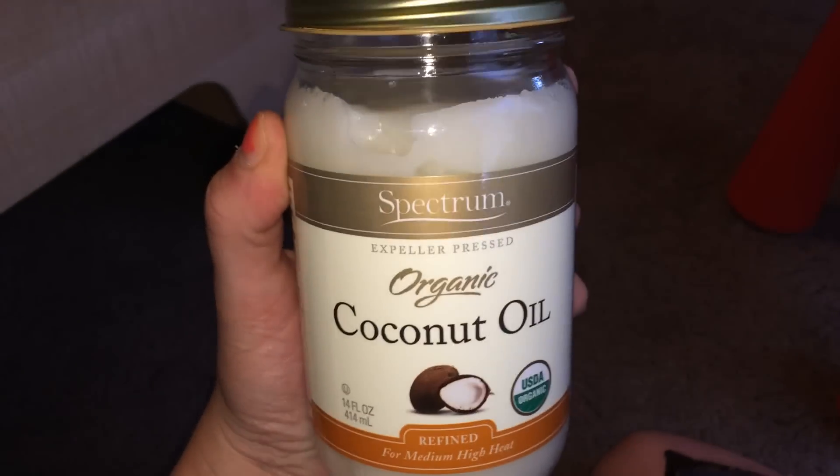Jackson has some cradle cap — you can see a little bit of it. We went ahead and bought some coconut oil based on suggestions from many of you on Instagram yesterday, and we also got a fine-toothed comb. I'm going to mainly just use my fingers and rub it in, and we'll see if it does anything.